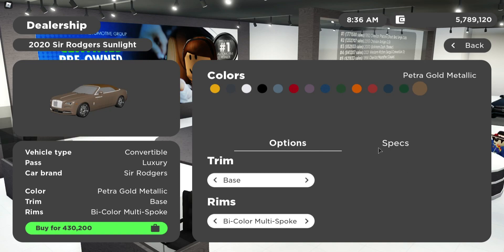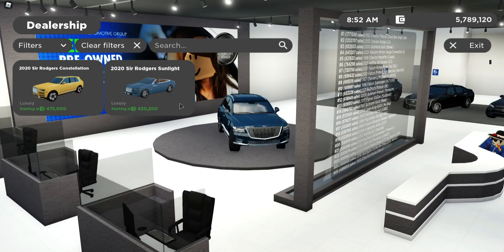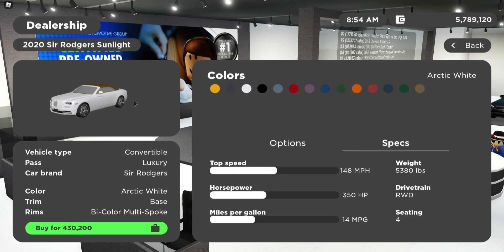Let's go ahead and review the specs of the vehicle. The top speed is 148 miles an hour, the weight is 5,380 pounds, the horsepower is 350 HP, the drivetrain is 3WD, and the miles per gallon is 14 MPG. The seating is 4, so it seats 4 users. This vehicle does require the luxury game pass. The name of the vehicle is the 2022 Sir Rogers Sun Life — it's a convertible vehicle.